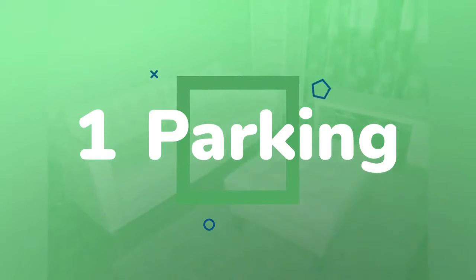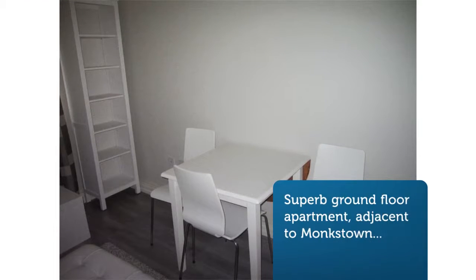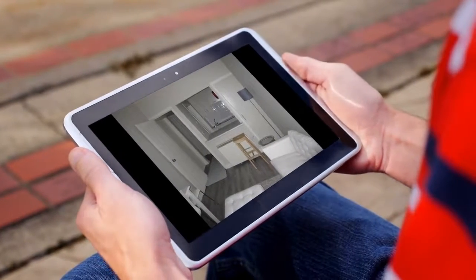Very tastefully furnished throughout, all new, to include carpet, furniture, curtains, kitchen etc. Luxurious white leather sofa suite with matching large footstool. Integrated appliances in kitchen.